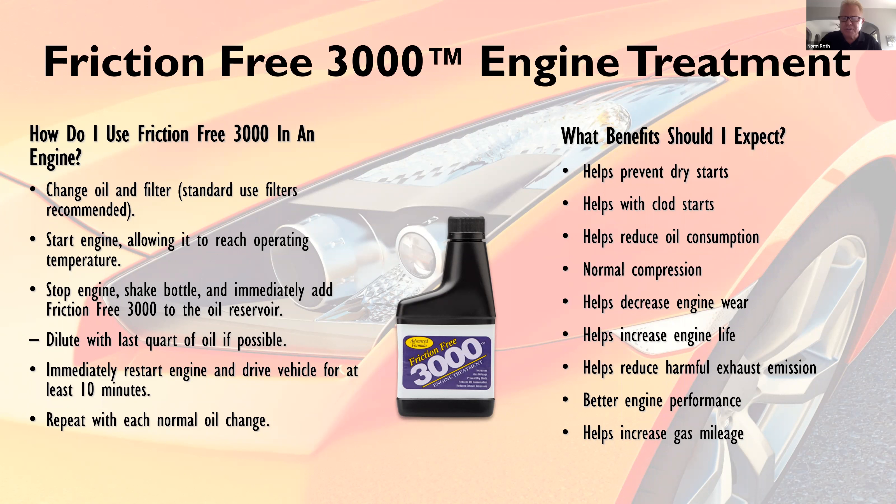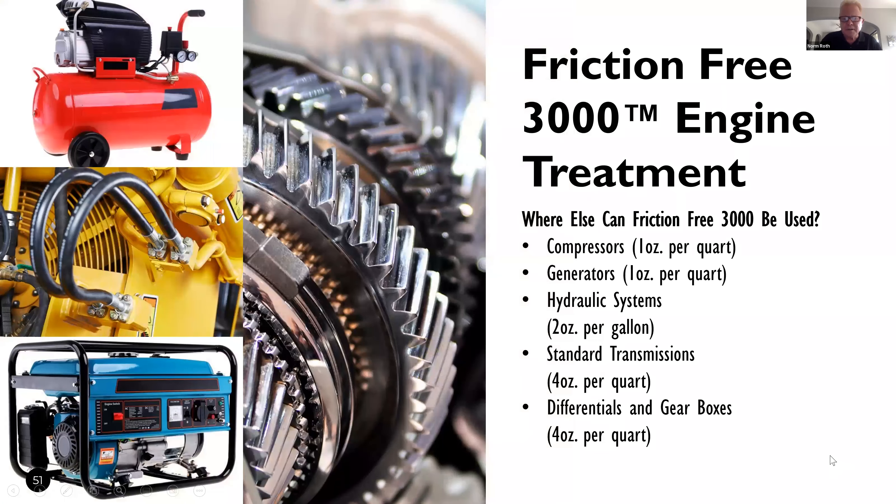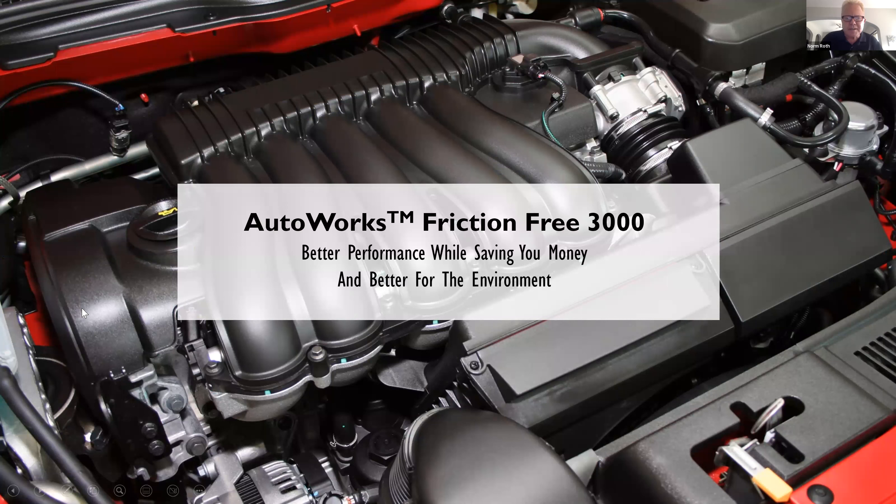What benefits should you expect? It's going to prevent dry starts, help with cold starts, help reduce oil consumption, maintain normal compression, help decrease engine wear, help increase engine life, help reduce harmful exhaust emissions, better engine performance, and — in this day and age — increase gas mileage. Very important for your car. It can also be used in compressors, generators, hydraulic systems, standard transmissions, differentials, and gearboxes. Better performance while saving you money and better for the environment.